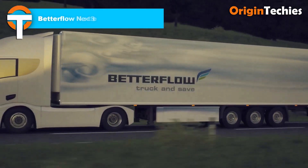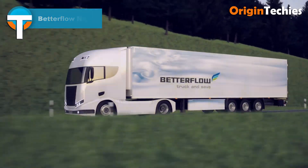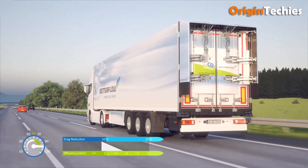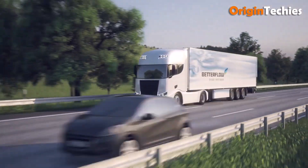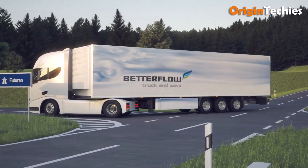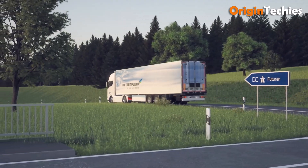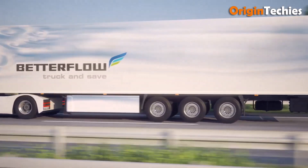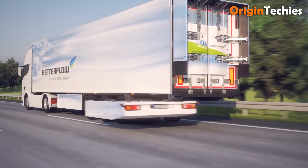The Better Flow Next Step aerodynamics package combines practical innovation with real-world efficiency for truck and trailer fleets. Featuring low-flow underbody cladding, a high-flow front spoiler wing, and an automatic rear flow spoiler that activates around 60 km/h, it effectively reduces drag and fuel consumption. Real-world tests show diesel savings of about 1.5 liters per 100 kilometers, making it both environmentally friendly and cost-efficient. This human-focused package delivers tangible benefits that improve performance while helping fleets save money and reduce emissions.